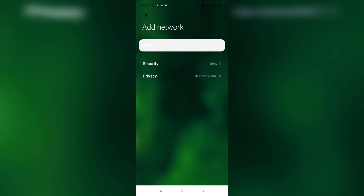Tap the plus icon or Add Network option and select a different available Wi-Fi connection from the list and tap on it. Once added, tap Connect to join the network. If connected, test whether Wi-Fi calling works on your new network.